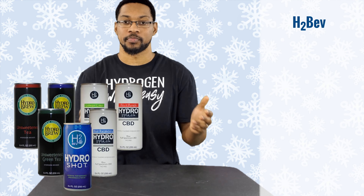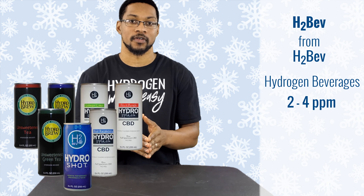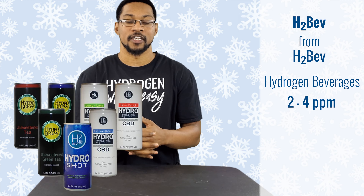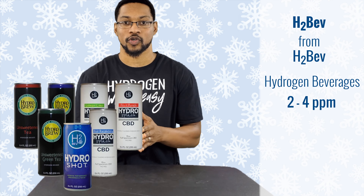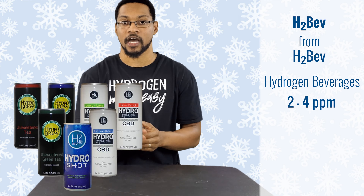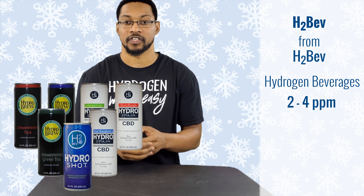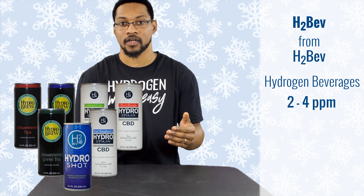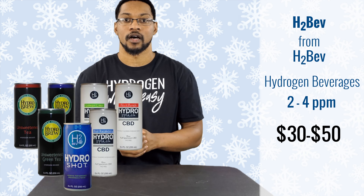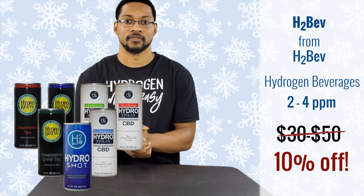This product is H2 Bev, sold by the company H2 Bev. They sell hydrogen beverages ranging from hydrogen-rich teas to hydrogen-infused water with different flavors, even infused with CBDs. H2 Bev covers a lot of different territory when it comes to their beverages. Our favorite is the Hydro Shot, which has actually been investigated by researchers for its possible beneficial effects with COVID-19. These beverages range from about $30 to $50 a case, and through H2 Hub you can get a 10% discount.